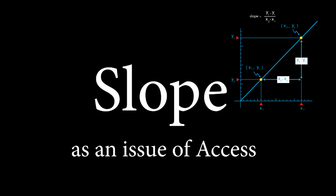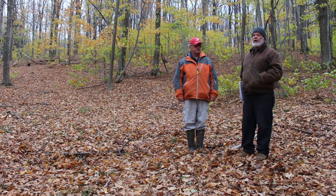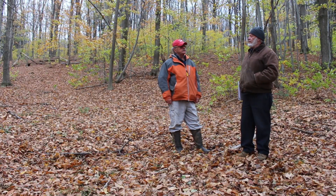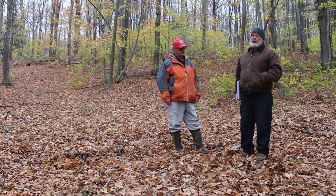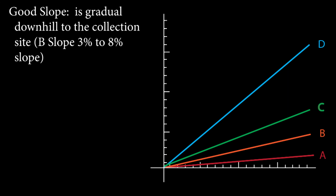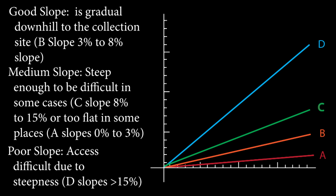Slope can be a very good thing because sap wants to run downhill. We typically need to have at least a 2% slope on our lines. We can get a little of that artificially by raising lines farther up on one end of the woods and lower on the other end. This is an excellent woods from a slope perspective — we would be in what we call a B grade slope here. If you get into D type slopes, it becomes difficult to even access that woods on foot. You have to climb immense, very slippery slopes. So slope becomes a negative issue when it becomes too steep.